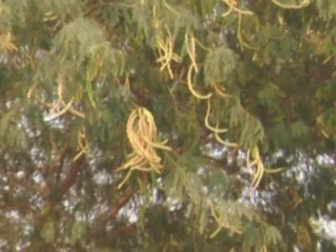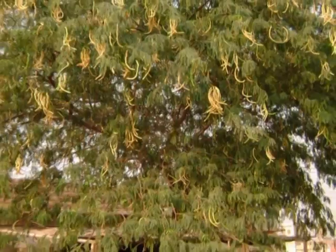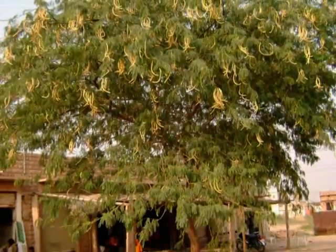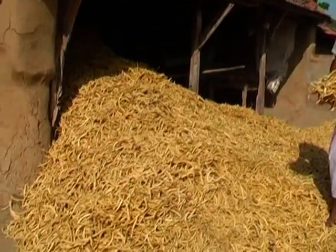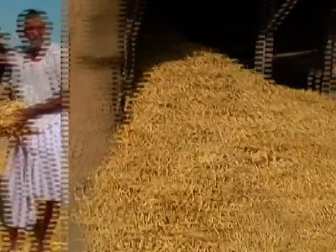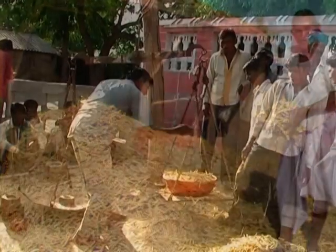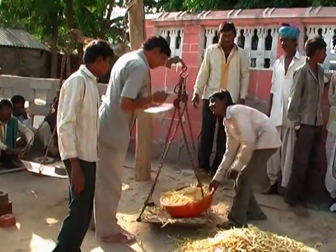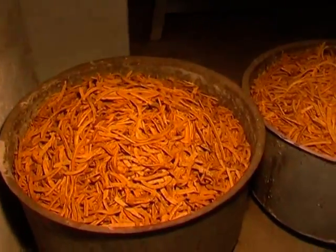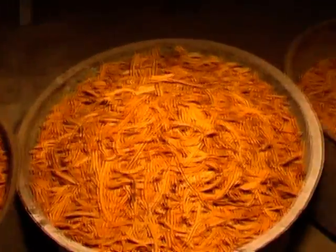Dense thickets of the species were managed, which resulted in higher pod production. Farmers were sensitized regarding the usefulness of the species through various extension activities. Once the farmers were satisfied, they started collecting pods and sold them at village pod collection centers, providing additional employment generation and income.